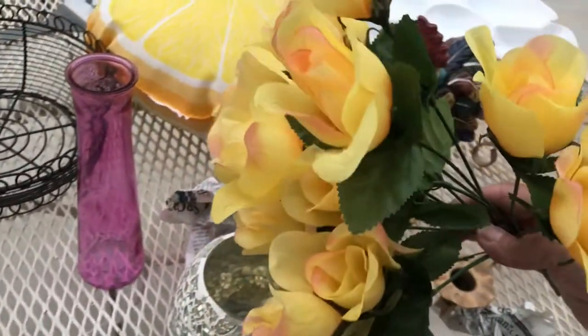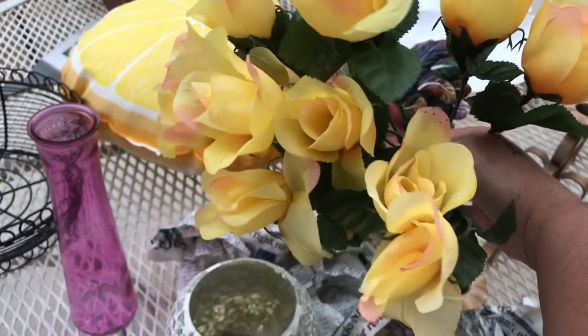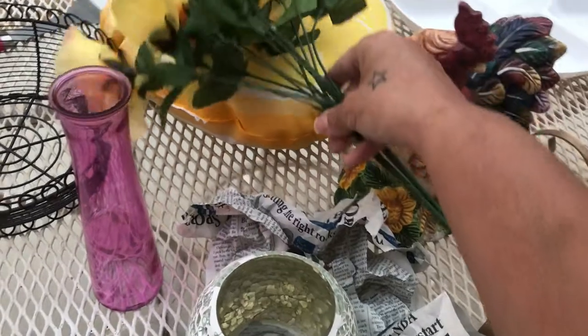I've got some pretty yellow flowers — I can always pick up some more flowers for spring or summer next year, so I'm going to donate these as well. That'll go cute with the pillow there.